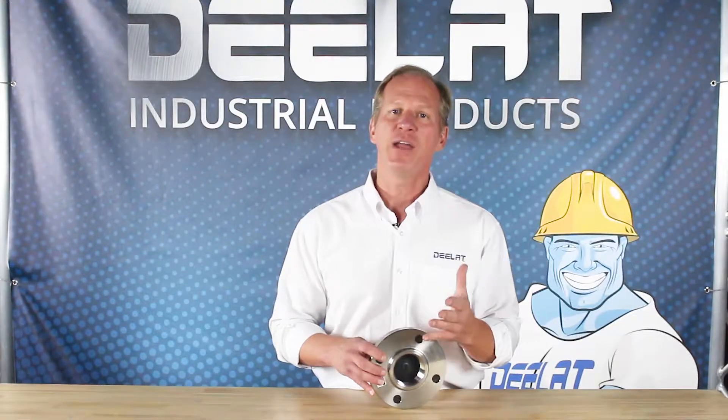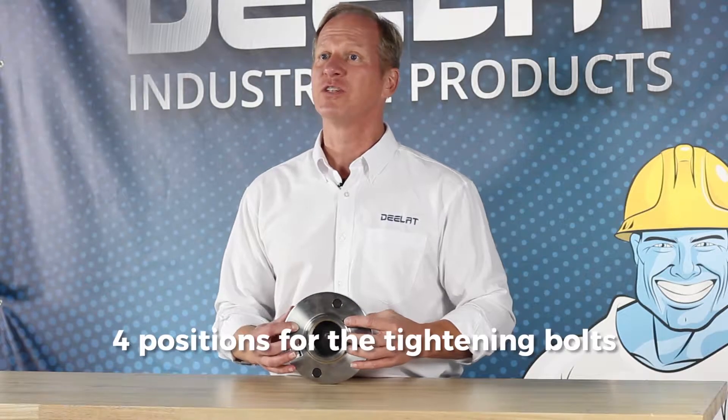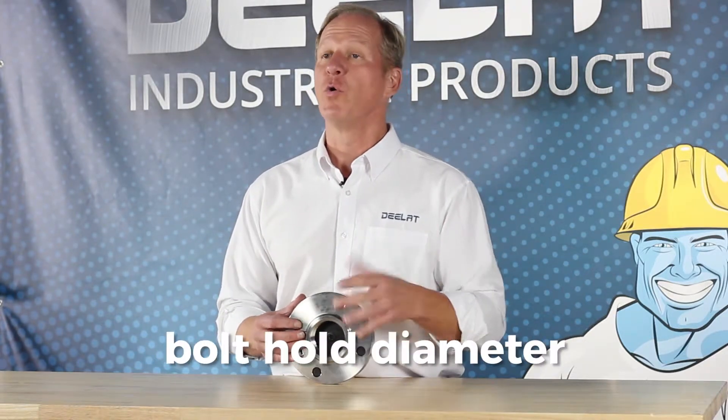It features a varying number of bolt holes depending on the class and size of the flange. In this model you can clearly see the four positions for tightening bolts. As the size and weight increases, so will the required pipe size, number of bolt holes, and bolt hole diameter.